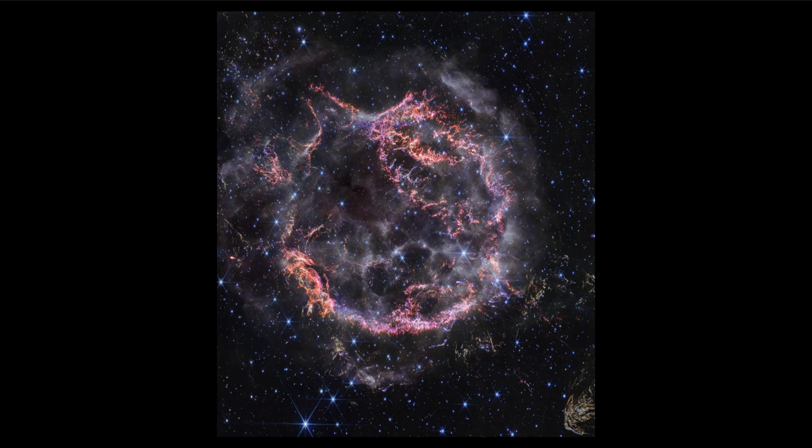One of the thoughts on this is that there was simply too much dust between us and the supernova for it to have been prominent in the sky. Certainly there was a lot of exploration of the sky at this time, so a very bright star would have been noticed — especially something that had not been present before.